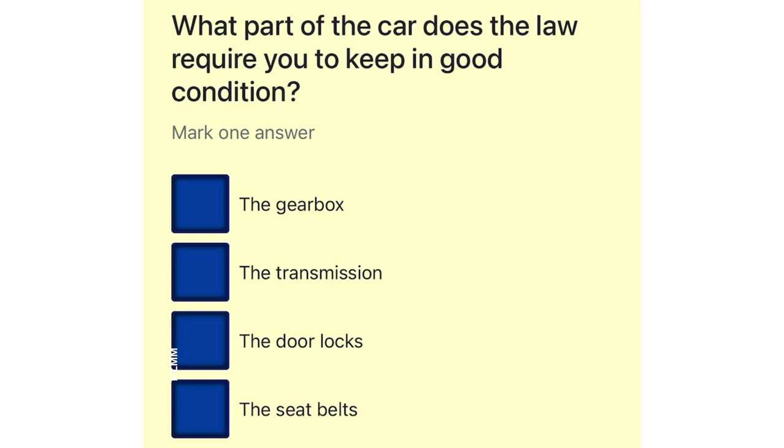What part of the car does the law require you to keep in good condition? The gearbox. The transmission. The door locks. The seat belts.